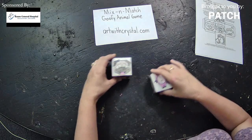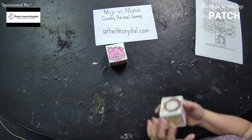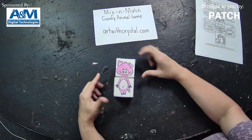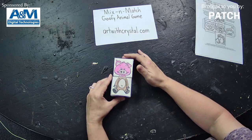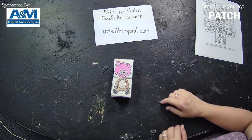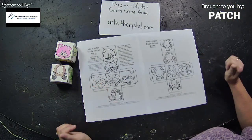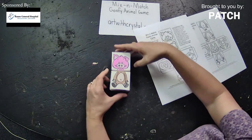Let's do one more — this time I'll start with the head first. I got the pig head! And let's see what body I get. I got the pig body! So let's mix it up — a pig head and a horse body. What can we call it? How funny was that? So again, just a real simple game. You can go to artwithcrystal.com and it is a free download. You print it, color, cut, and glue, and then you can have hours of fun mixing and matching and making goofy animals and coming up with goofy animal names.